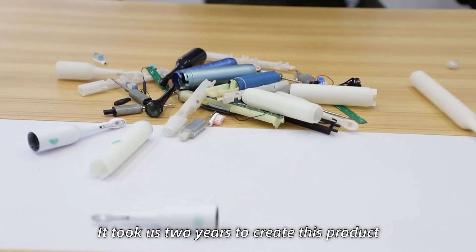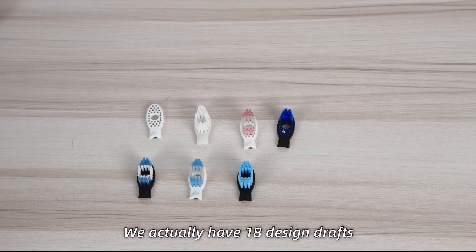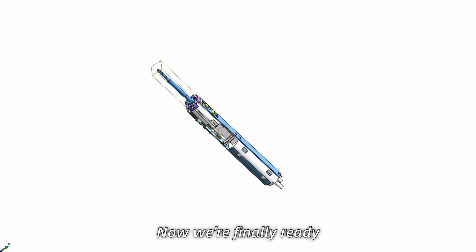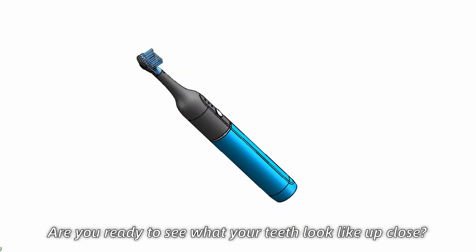It took us 2 years to create this product. We actually have 18 design drafts before settling upon this one. Now we are finally ready and have a fully working prototype.